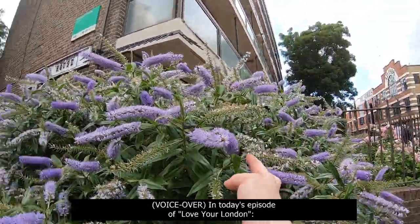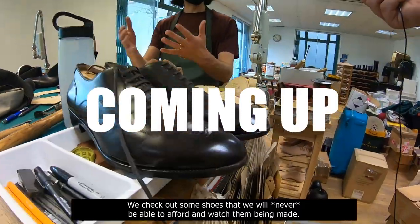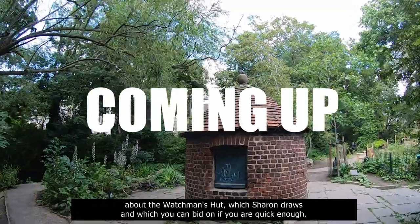In today's episode of Love Your London, we check out some shoes that we will never be able to afford and watch them being made. Plus, we check out a part of the new river that is not culverted,